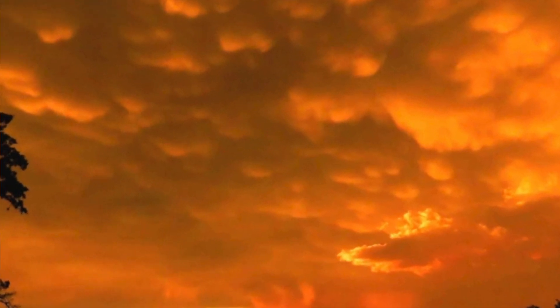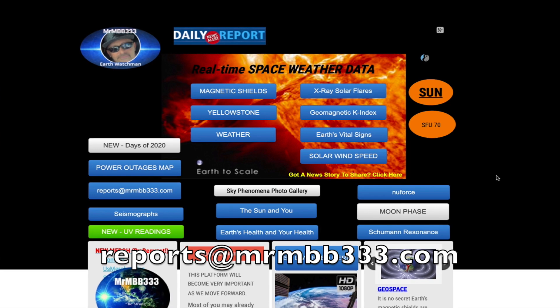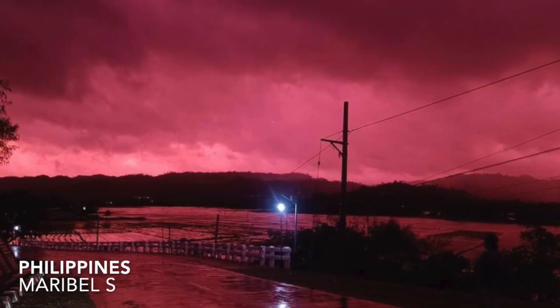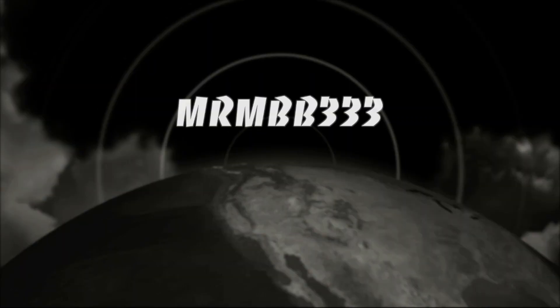Absolutely beautiful skies - keep the photos coming, guys. You are wide awake and on the ball. If you have any photos you'd like to share, you can send those to reports@mrmbb333.com. All the photos end up at the sky phenomenon photo gallery at the website, and sometimes I'll use them in a video slideshow just like you saw right here. Thanks for watching, have a super day, and be safe out there.